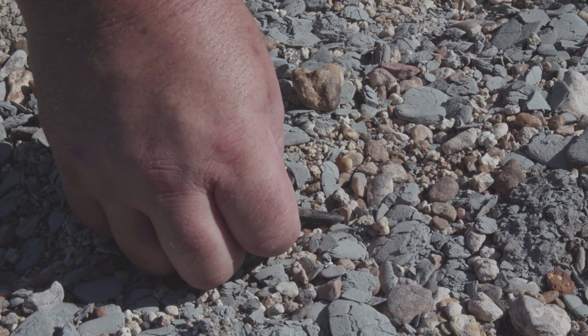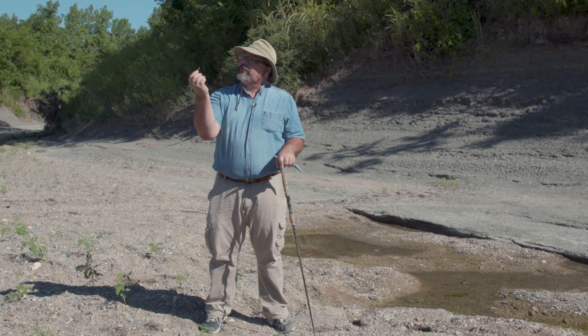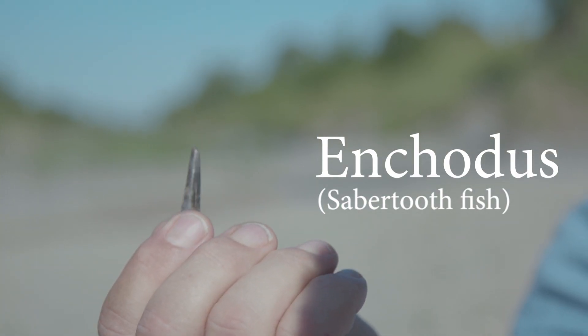This is a tooth laying here in the gravel. This is from a prehistoric fish known as Enchodus, also nicknamed the saber-tooth fish. As you can see, it had some long, impressive choppers.